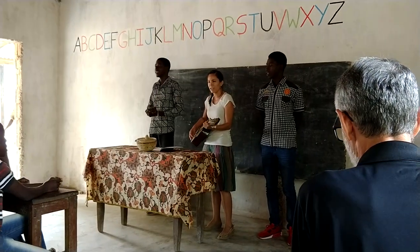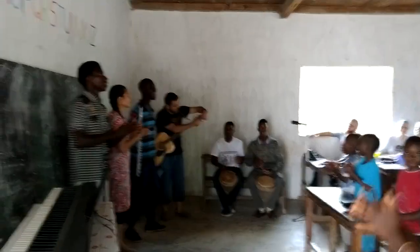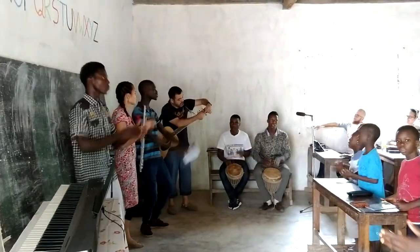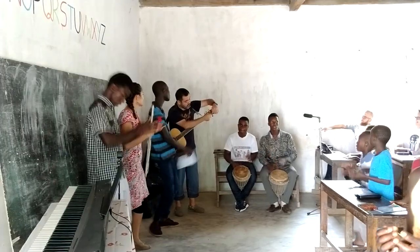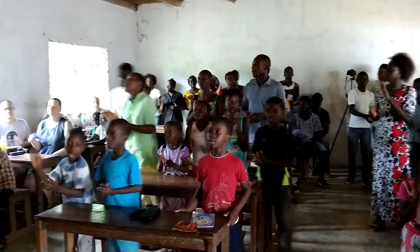I've also been helping more with the praise team. I'm trying to encourage them to learn new songs so we can take time to learn them and then present them to the church. One of the songs that they really seem to like is one that my One Story team made based on the story of Paul in Athens. It's neat to see the connection there between my time here before and my time here now.